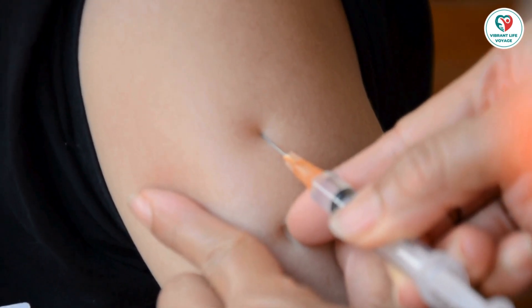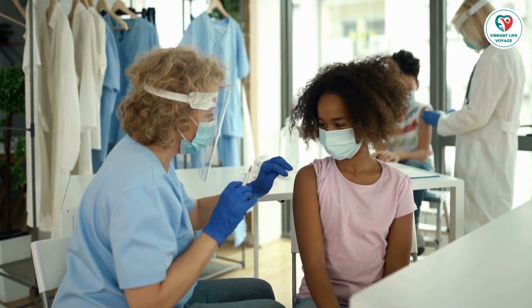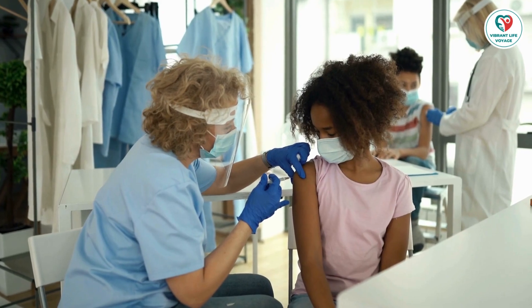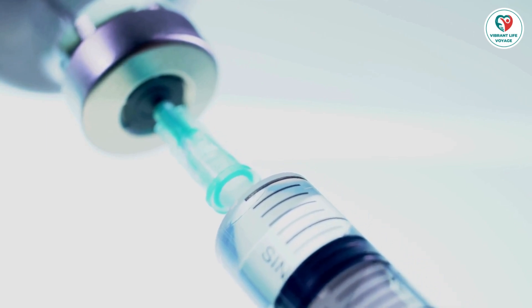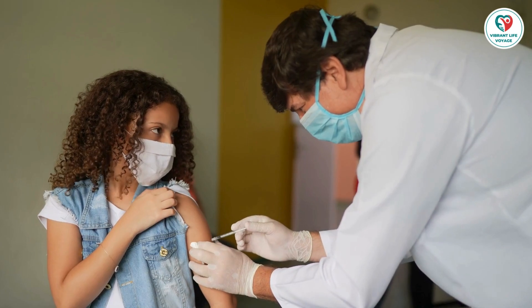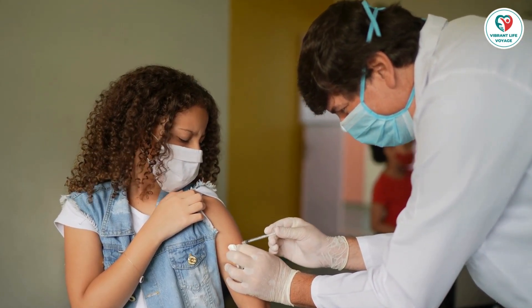Which vaccines does my child need? Ensuring your child receives the right vaccines at the right time is crucial. From hepatitis B to influenza, your child's doctor plays a pivotal role in guiding you through the vaccination schedule. Let's break down the shots recommended for different age groups — from birth through 6 years to 7 through 18 years old — ensuring your child is shielded against a spectrum of diseases.